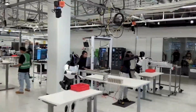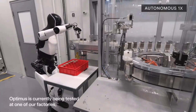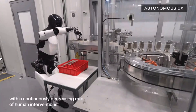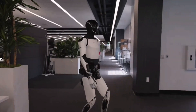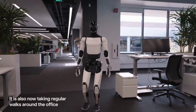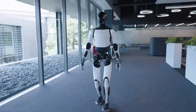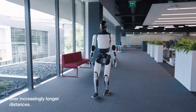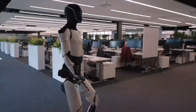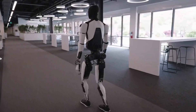Tesla Optimus also has an extended battery life and is really efficient. It boasts a robust battery system that supports extended operational hours, ensuring the robot can handle long shifts and continuous tasks without frequent recharging. This is super important whether the robot is working in a factory environment or a home environment. Tesla's focus on energy efficiency means Optimus can maximize productivity while minimizing downtime.